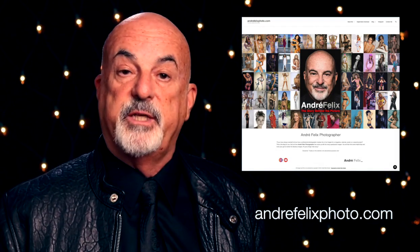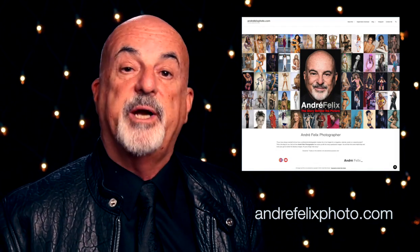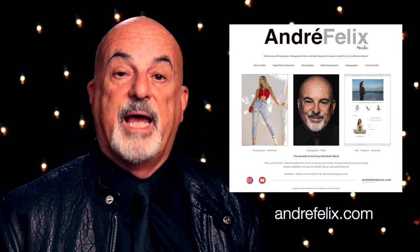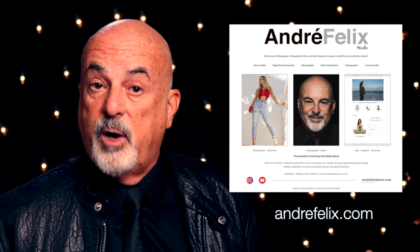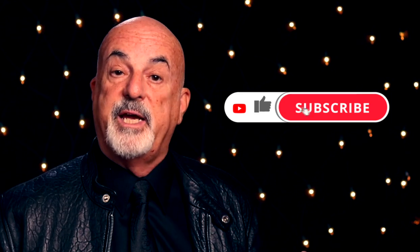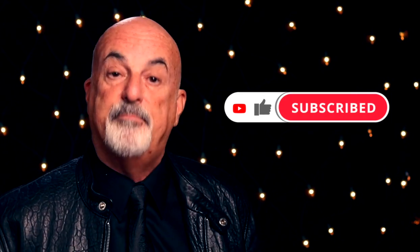That's the story behind the picture — the SG that Robbie Krieger from The Doors played. If you liked that story, pop over to my website andrefelixphoto.com and check out my blog. I've got lots of interesting things there and great photographs that might inspire you. You can also download a PDF book I put together, and visit my commercial site at andrefelix.com. Please leave a comment, subscribe, and if you've already subscribed — thank you very much. Bye for now.